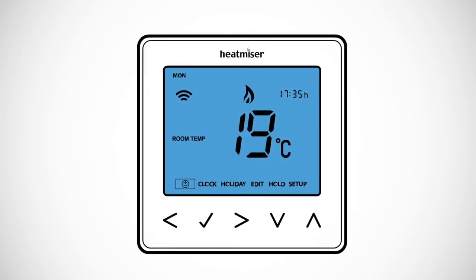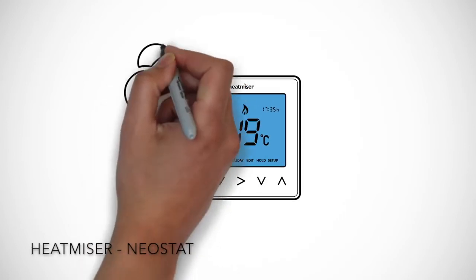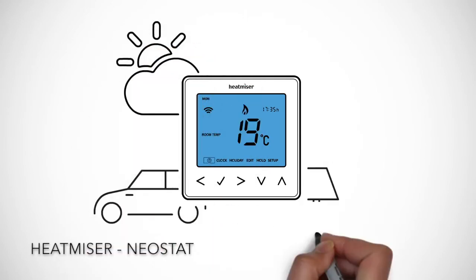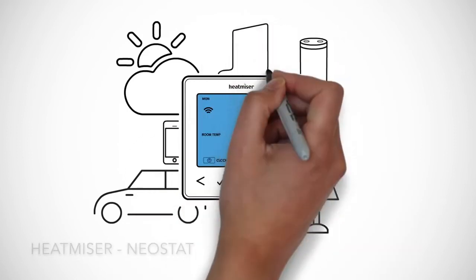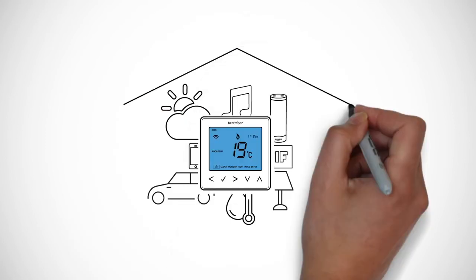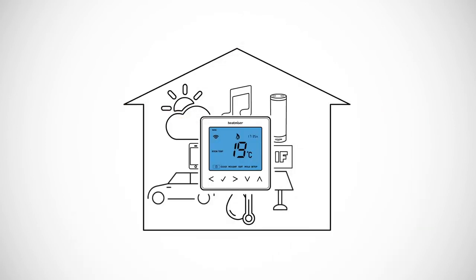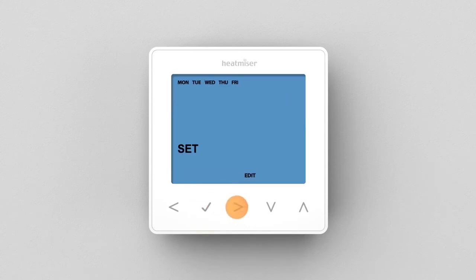Heatmiser's Neostat. Heatmiser also offers an intelligent heating control in its Neostat range. It also allows you to control your heating from anywhere. The phone app allows you to create and save new programs and alter settings by your smartphone. Changes are instant, so if your schedule changes and you're going on holiday, altering the settings are only one click away. Multi-zoning also gives you complete control over different heating zones in your house or your underfloor heating — another great adaptation to the busy schedules of people today.